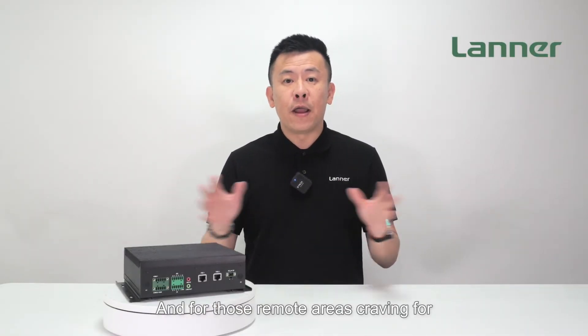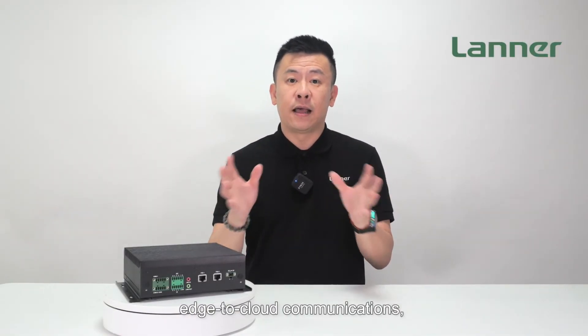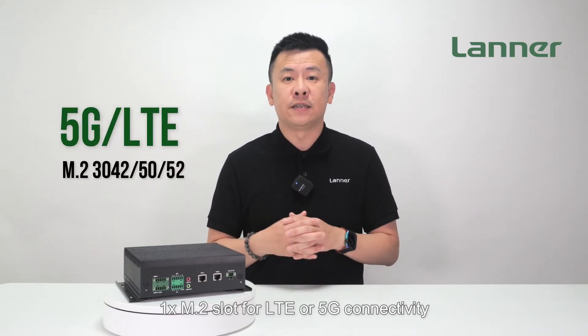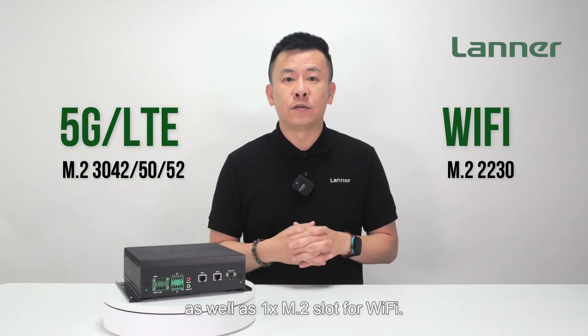And for those remote areas craving edge-to-cloud communications, this little powerhouse supports one M.2 slot for LTE or 5G connectivity, as well as one M.2 slot for Wi-Fi.